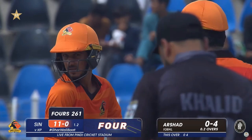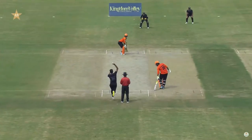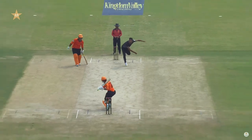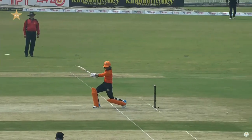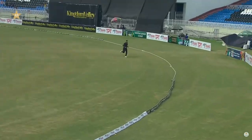Nothing you can do as a bowler, you just look at it. The width is a problem, allowing him to stretch his arms and get to the ball — though it wasn't really far away from him, but the kind of form he's in, Saim will put you away. Just that angle took the ball slightly away from Saim, allowed him to free his arms.